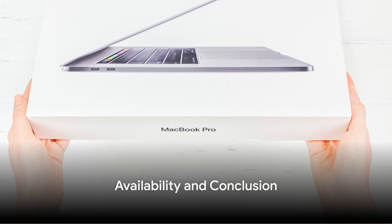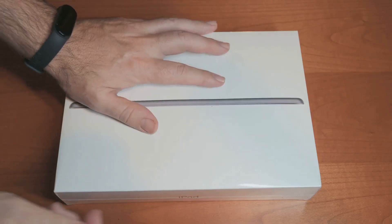Customers can order starting today, with availability beginning Friday, March 8th.